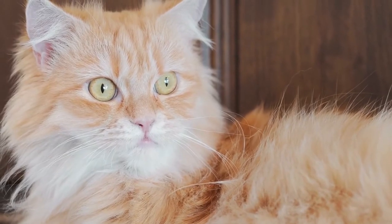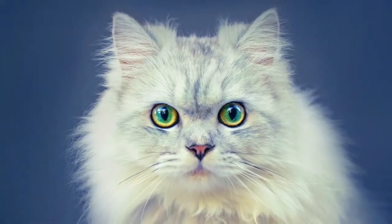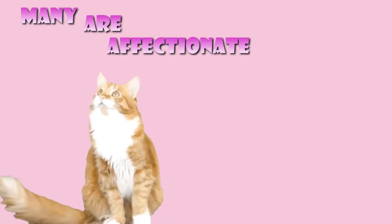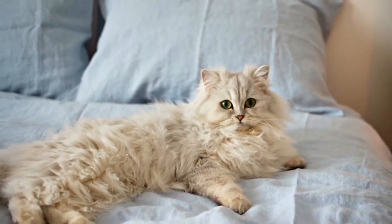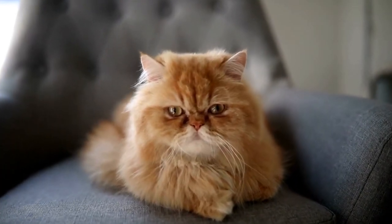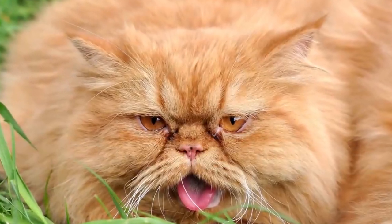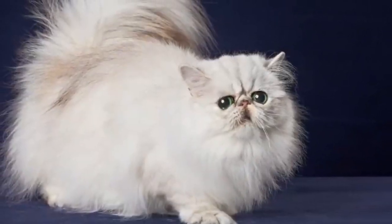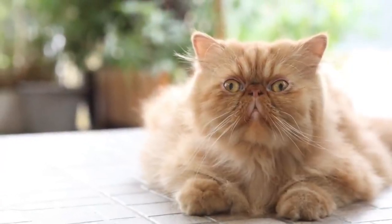What about their Persian personality? Overall, the defining characteristic is their gentle and calm nature. Persian cats are known for their serene and tranquil disposition — they are content lounging around and observing their surroundings. Many are affectionate and enjoy spending quality time with their human companions, often seeking out cuddles and gentle interactions. Persian cats are not typically very vocal; they communicate through soft meows and chirps rather than loud calls. When they engage in play, they tend to have a more delicate and refined playstyle, enjoying batting at toys or low-key activities. Their low activity level and preference for indoor living make them well-suited for apartment or home living.